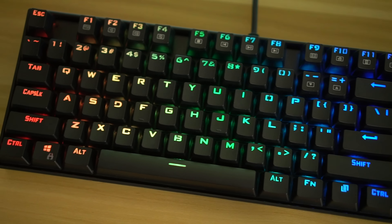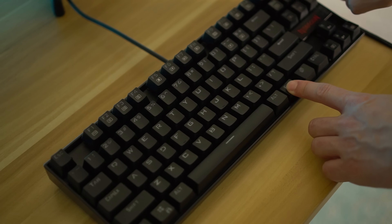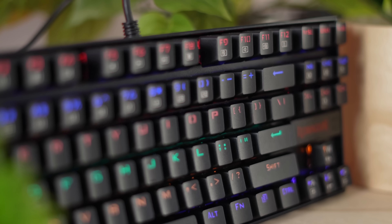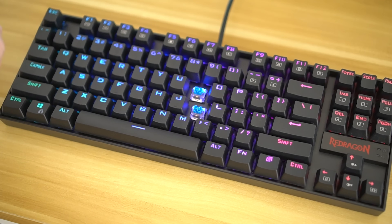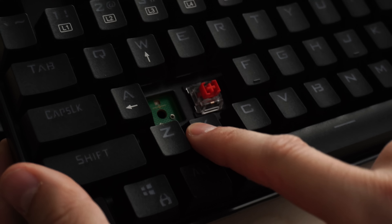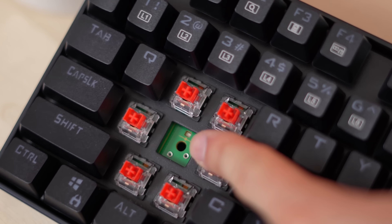You also have fully customizable RGB — that's per-key lighting, so each key can be customized to whatever you want. The RGB is pretty bright, so if you want to put in shine-through keycaps, you'd definitely be able to do that. For switches, you have a choice between red, brown, or blue — these are all Outemu switches. I personally prefer the reds, but all are good. Red is linear, brown is tactile, blue is clicky. This is fully hot-swappable with other Outemu switches, not all switches, so that is one place it's still budget.